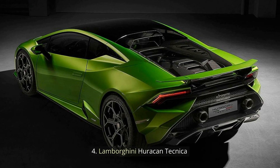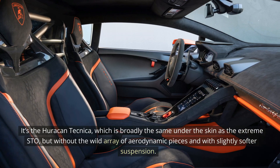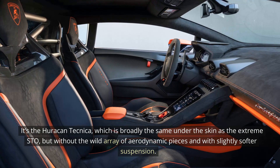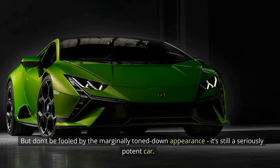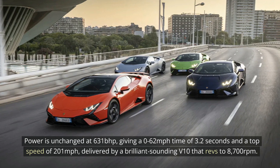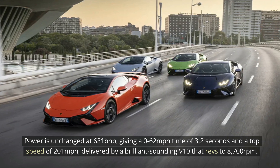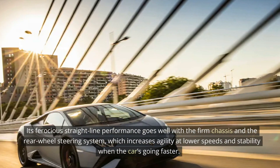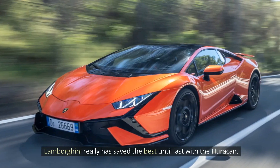4. Lamborghini Huracan Technica. There simply has to be a Lamborghini in a list like this, and the Italian brand delivers with the Huracan Technica — broadly the same under the skin as the Extreme STO, but without the wild array of aerodynamic pieces and with slightly softer suspension, making it easier to live with and more subtle to look at. But don't be fooled by the marginally toned-down appearance — it's still a seriously potent car. Power is unchanged at 631 bhp, giving a 0–62 mph time of 3.2 seconds and a top speed of 201 mph, delivered by a brilliant-sounding V10 that revs to 8,700 rpm. Its ferocious straight-line performance goes well with the firm chassis and the rear-wheel steering system, which increases agility at lower speeds and stability at higher speeds. Lamborghini really has saved the best until last with the Huracan.